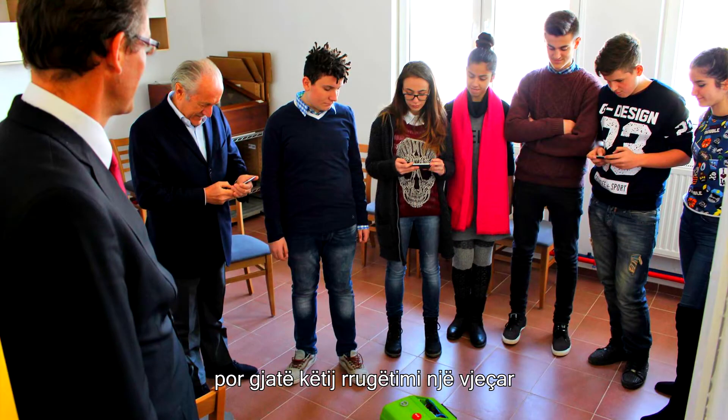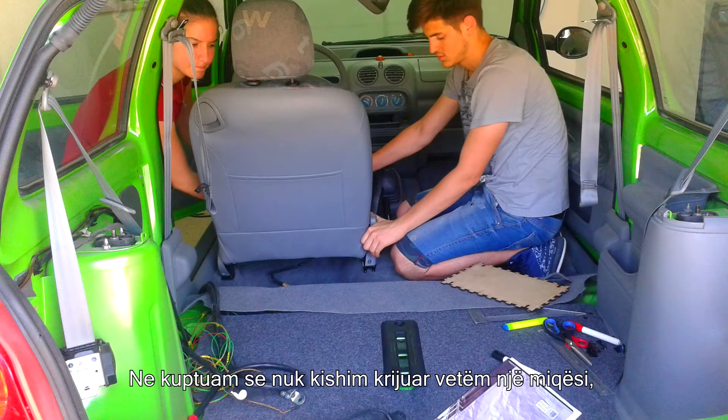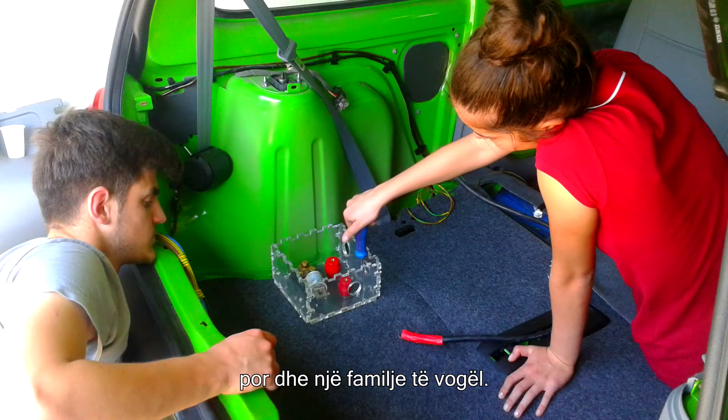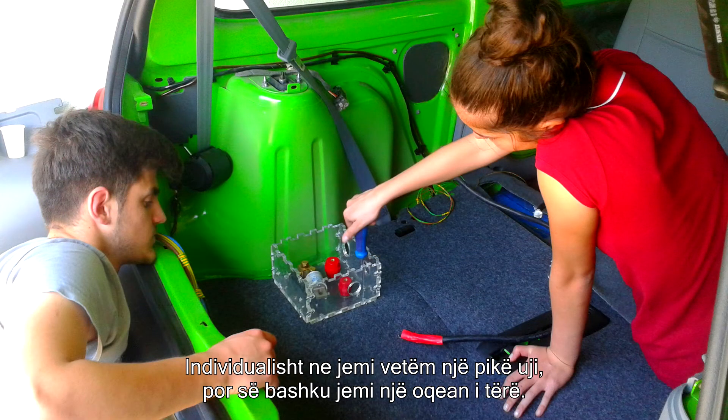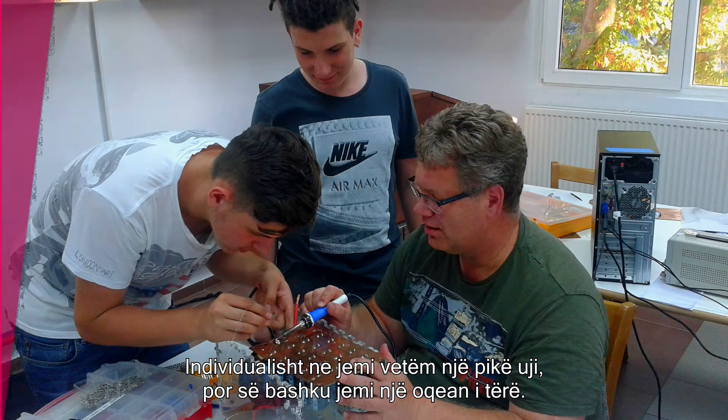But along the way, along our one year journey, we've discovered that there is no success without sharing it with your teammates. We've found that we've created not just a friendship but our own little family. Alone, we're just one drop of water — and together we're a red ocean.